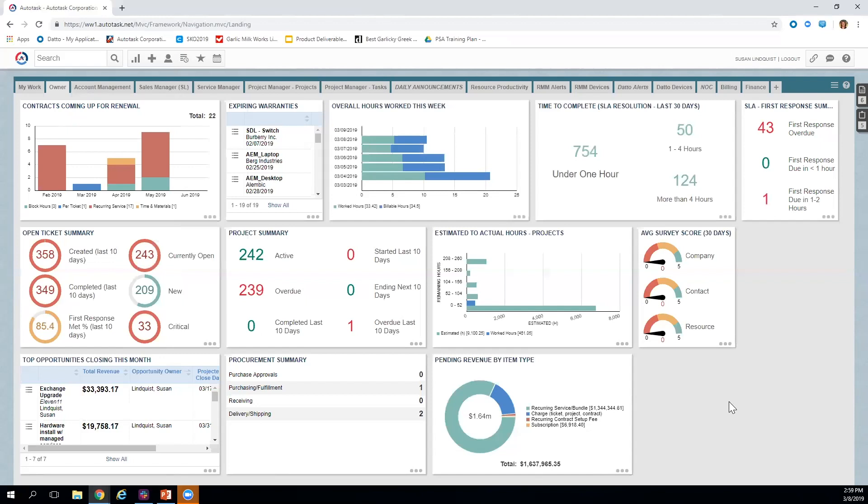From an owner's perspective, I want a single pane of glass view giving me insight into my entire company — contracts coming up for renewal, warranties expiring, resource utilization, billable hours, and whether we're meeting our service level agreements. I can see what's happening in ticketing, projects, sales, purchasing, finance, and customer satisfaction surveys — all configurable with drill-down capability. This is just an example of a default dashboard that might come out of the box.